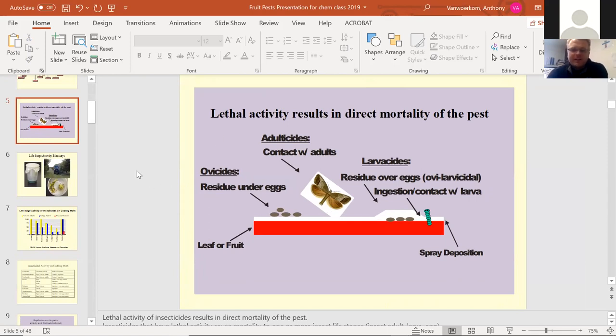I've got a few pictures here that describe how these things work. For lethal activity, I'll talk about adulticides, larvicides, and ovicides — three stages of the insect. The general term is pesticide, but there's also insecticide, fungicide, herbicide for weeds, rodenticide for rats and mice, and avicides for birds. Within insecticide specifically, there's ovicide, adulticide, and larvicide, each very specific to a certain life stage.